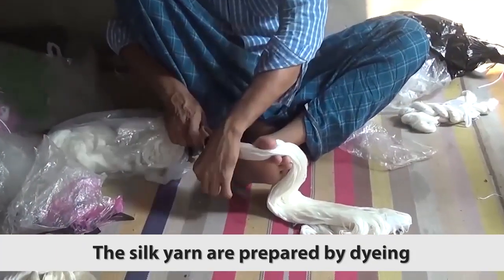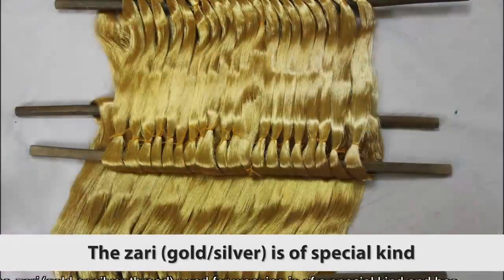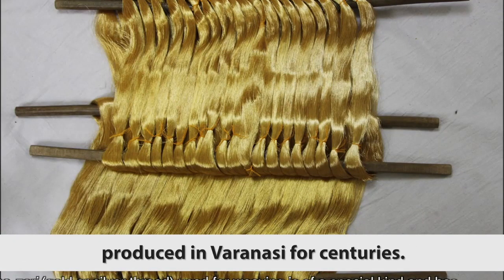The silk yarn is prepared by dyeing it in the required colors. The zari is of a special kind produced in Varanasi for centuries.